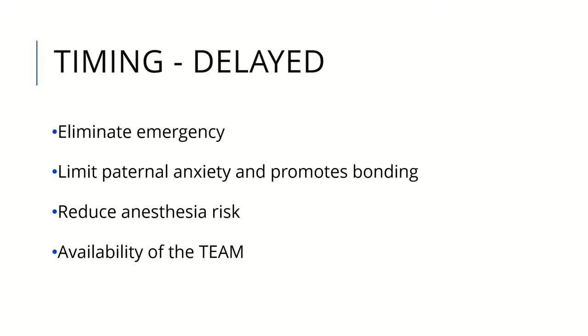The advantages of delayed management include eliminating the emergency, which relieves parents, and allowing more time for the baby to bond with parents. It also reduces anesthesia risk and gives a better opportunity for an experienced team — including an anesthesiologist, urologist, and orthopedic surgeon — to be available at the time of closure.